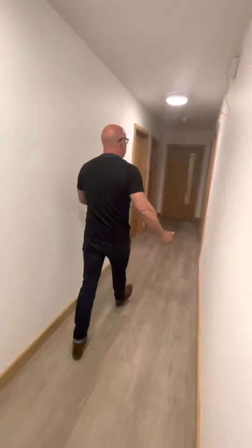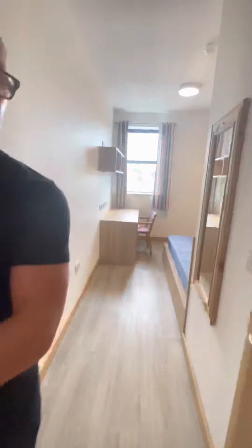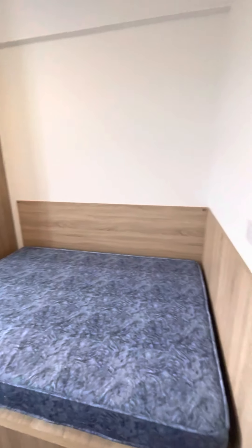And then that leads us to bedroom number eight, and there's the en suite. And then to the last bedroom, which is number nine.